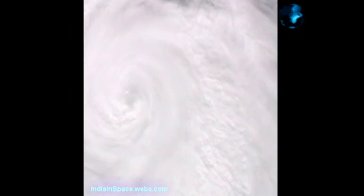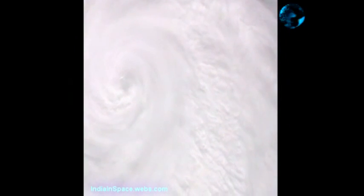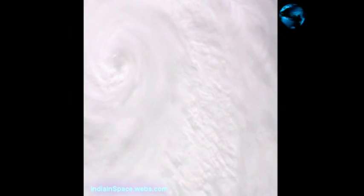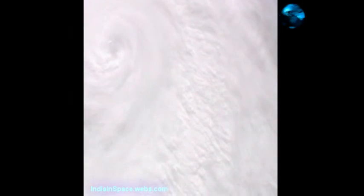We understand that Irene is still a Category 3 with the winds at 115. There's a lot of hot water out here and a lot of people on these islands — I know they're battening down the hatches. We haven't had to deal with anything like this for a while.